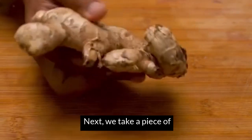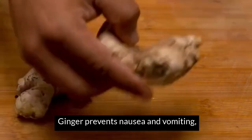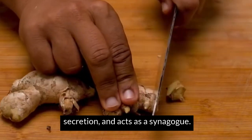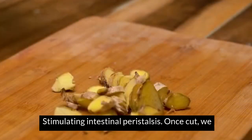Take a piece of ginger and chop it into pieces. It reduces nausea and vomiting, increases the contraction strength of the myocardium, promotes saliva and gastric juice secretion, and acts as a cholagogue, stimulating intestinal peristalsis. Once cut, we add the ginger to the bowl.